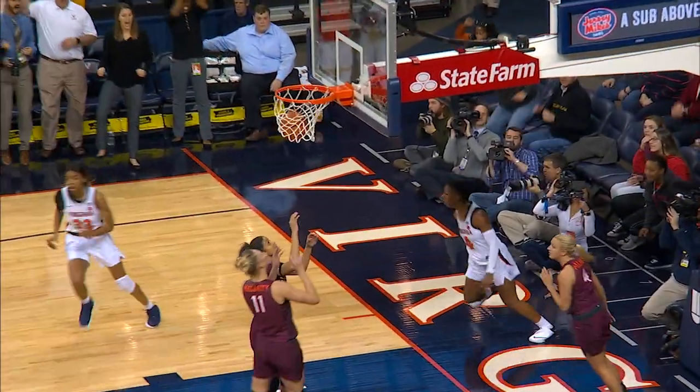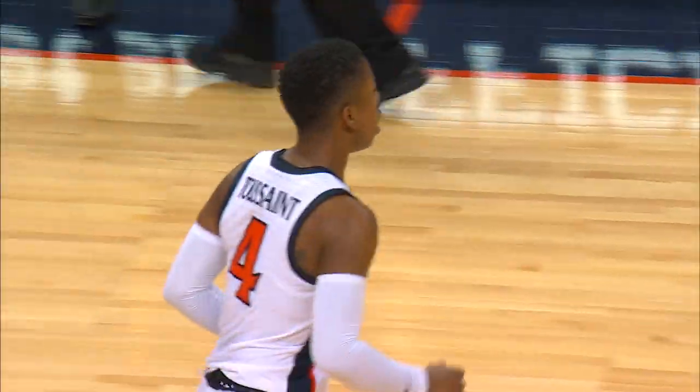Toussaint all the way to the rack, trying to respond. Yes! Nikki with the right-handed layup. What a move. What a burst of speed. What an acceleration.